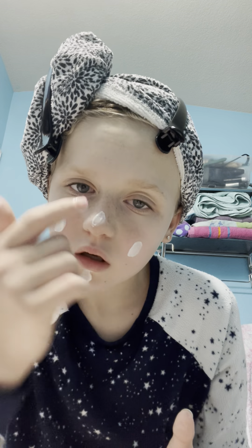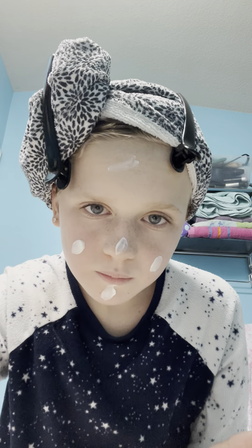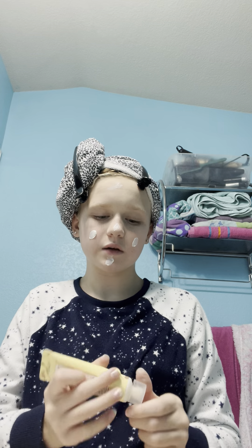Hey guys, welcome back to my channel. Today I'm going to do a night before school. So I just got out of the shower, and I put on this lotion. I think it's from Hens — that's how you say it. It's a triple moisturizer. So yeah, that's what I put on after the shower.